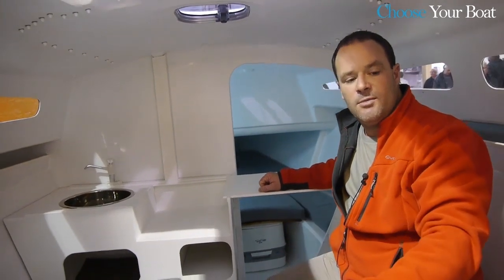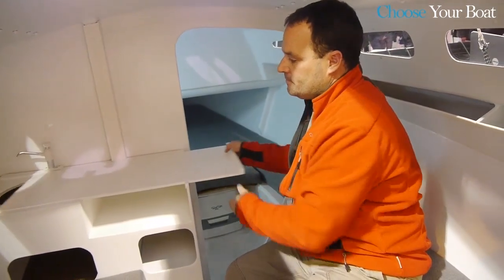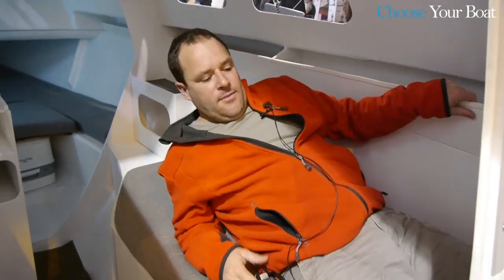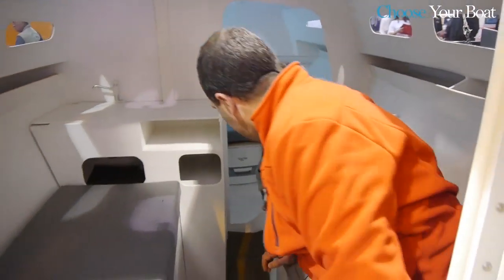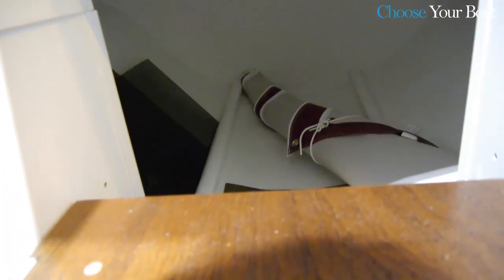In the future, a cockpit table will be installed inside the trimaran thanks to a dedicated system. There are two new benches whose size is perfectly suited for an adult, and there is a large storage area underneath the cockpit.